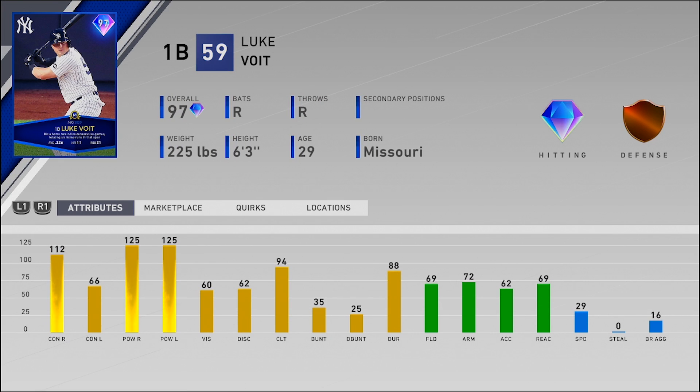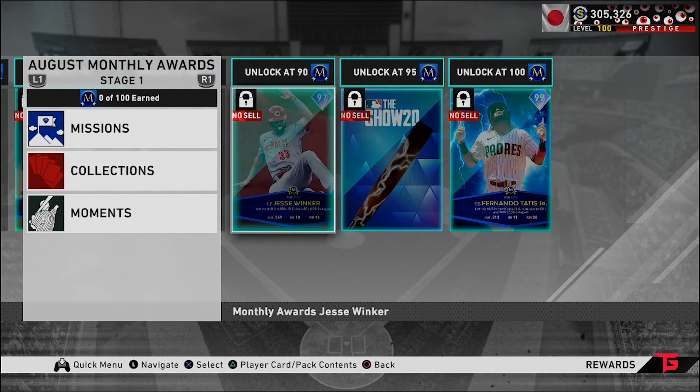Then we have 97 overall Luke Voit, first baseman. Diamond hitting, bronze defense — but of course defense isn't super important at first base. 112 and 66 for the contact, 125 for the power versus both sides — max power versus both sides. His contact versus righties is insane. 60 vision. Not great fielding, but a lot of power. I feel like this card is going to be a goon — I can't wait to try him out.